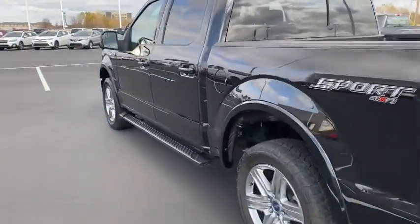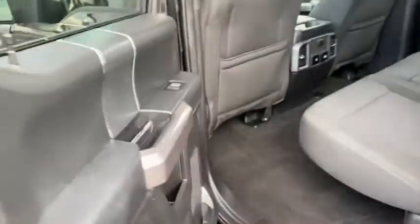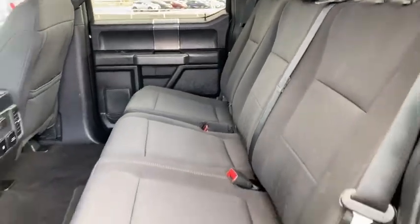Keyless entry, four-wheel drive, fog lamps, backup camera, Bluetooth connection, aluminum wheels, steering wheel audio controls, stability control, passenger adjustable lumbar, pass-through rear seat.